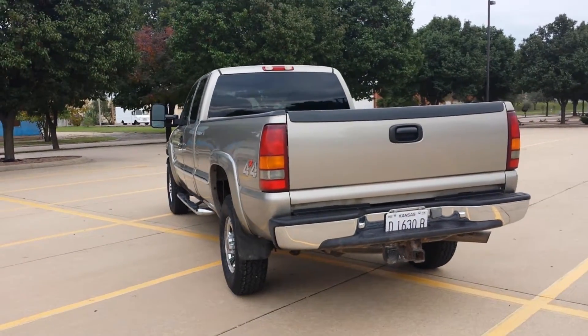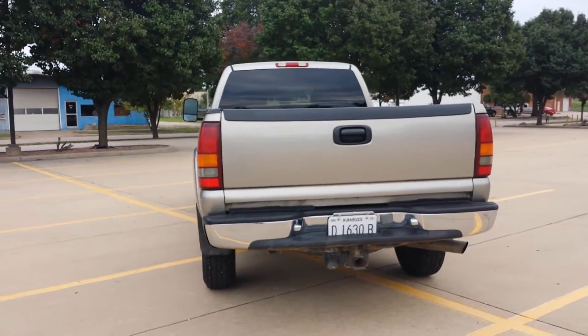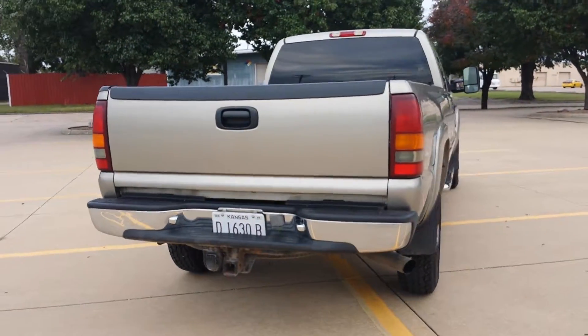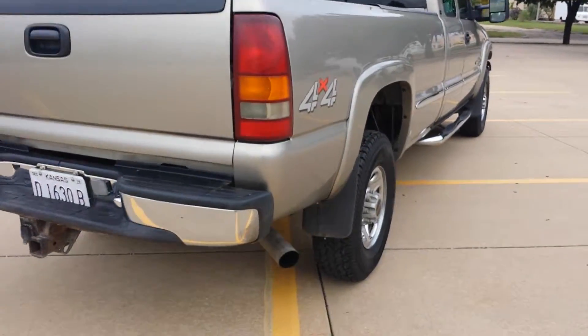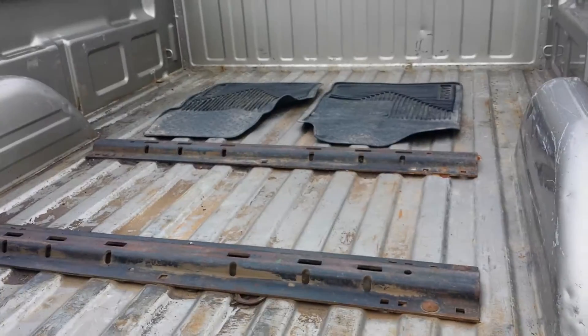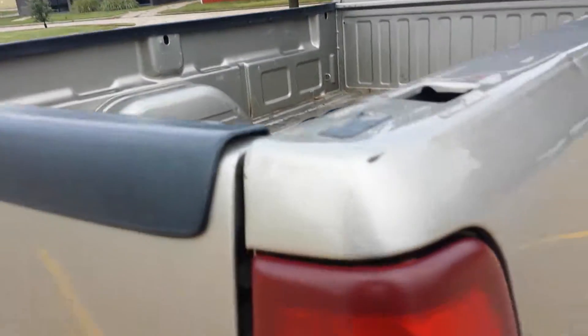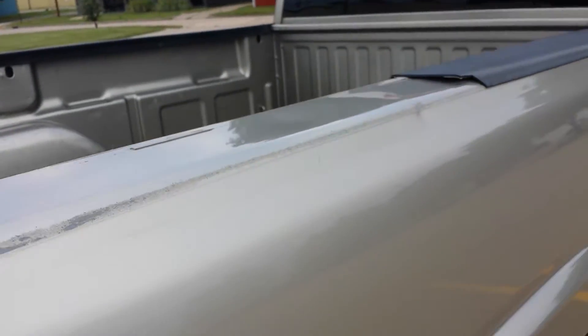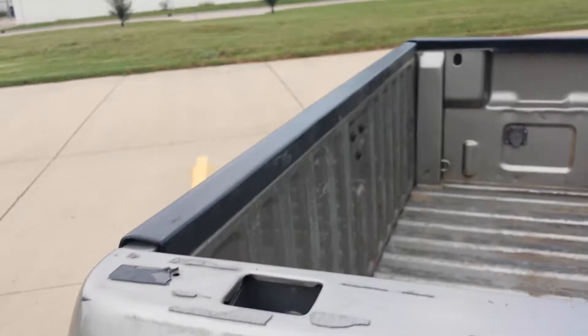Overall the truck is pretty clean for an older truck. It's got a light scratch running down the side, but it's not all beat up. It's got tinted windows in the rear and running boards. We put brand new mirrors on it — the old ones weren't working well. Very common with these trucks, the power steering lines were leaking, so we replaced all of those as well. Of course it's got the tow package.